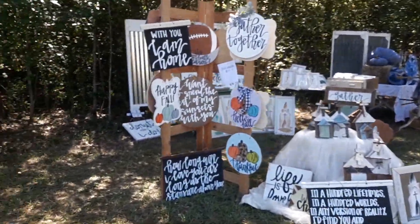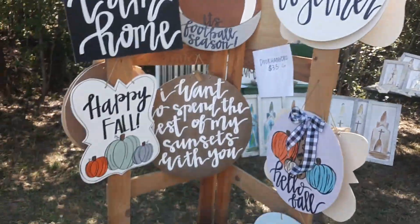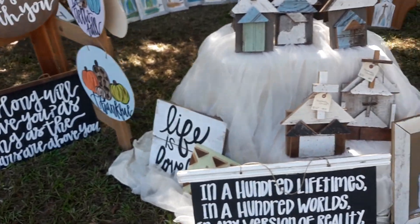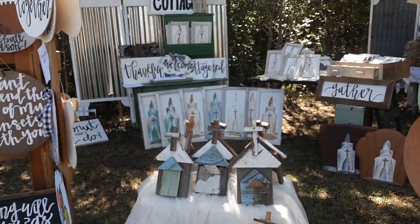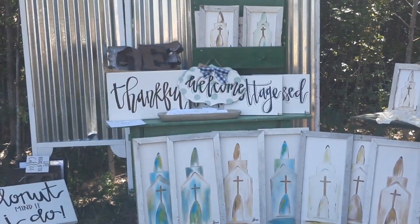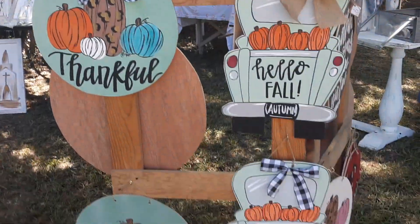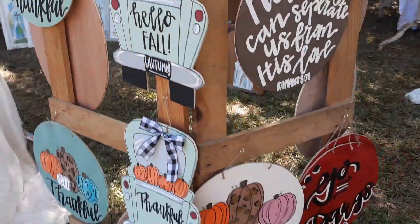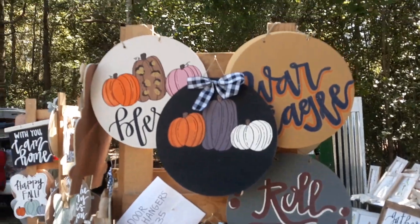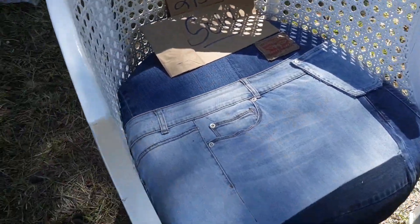Let's see what we have over here — these are neat. What's the name of y'all's business? All and Me. These are really neat. It's fall, y'all — that's cute. Georgia Bulldogs. It's really, really neat — now, that's cute.